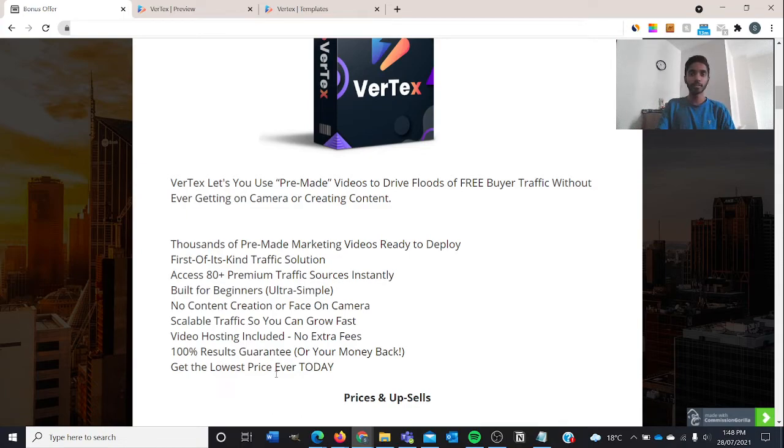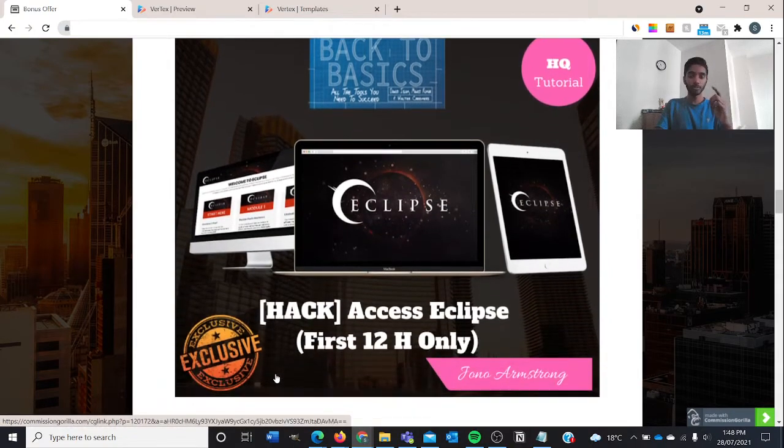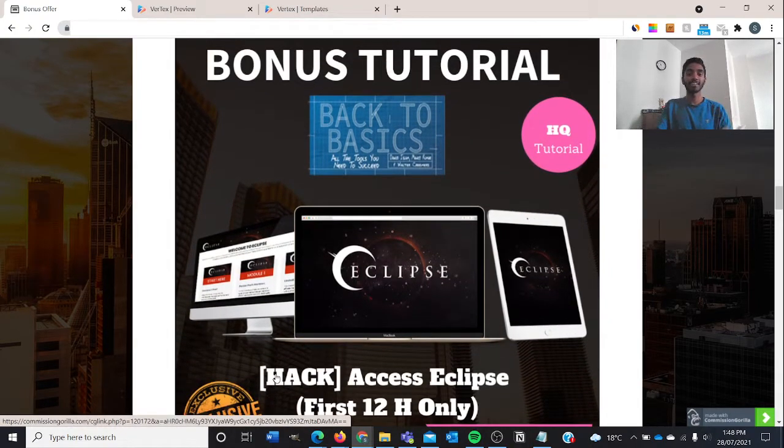Before I get into the prices and upsells, let me show you my bonuses. For bonus number one, I will be providing you guys with access to Eclipse, but only for the first 12 hours — so by 29th July 2021 at 11 PM Eastern Standard Time I will be taking this bonus down for good, because I think it's going to be in quite high demand. So do make sure you check it out as soon as possible.